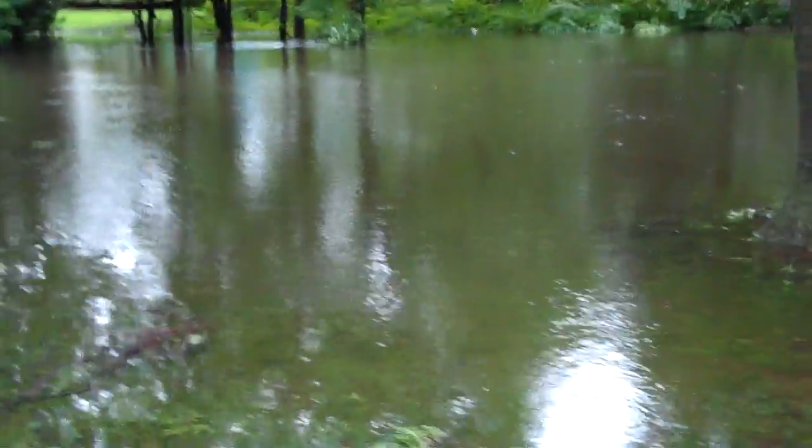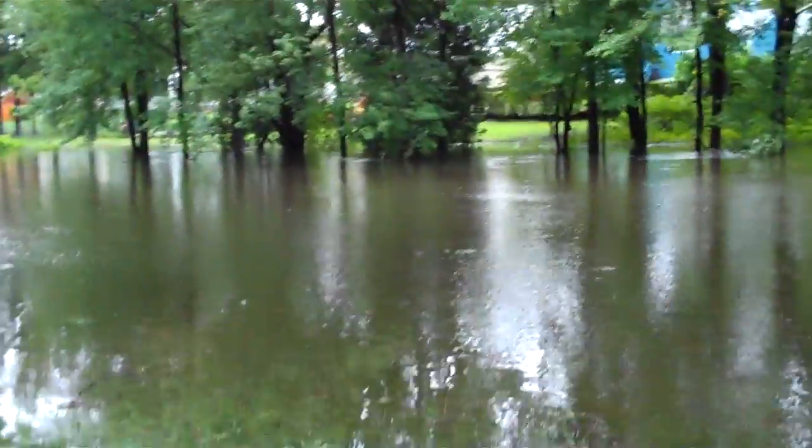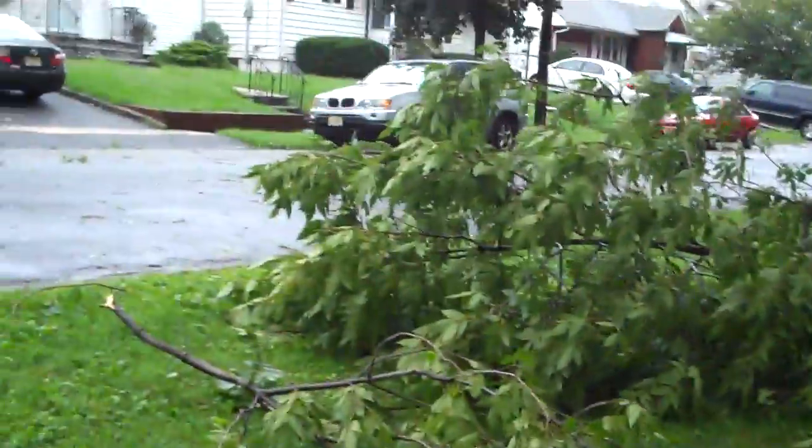Trees are down. Here's a bike rack, right next to the water. Oh, this came up about, like, 20 feet. And these trees were not down before like this.